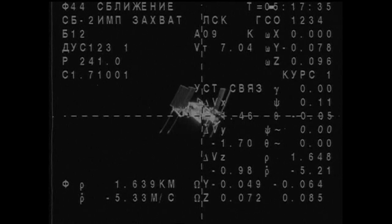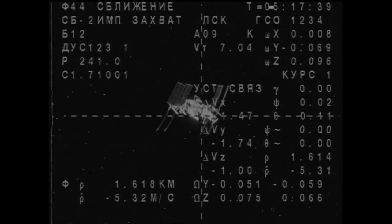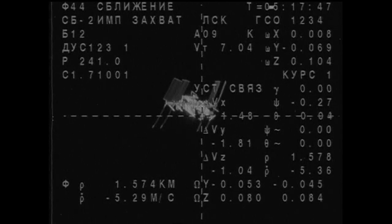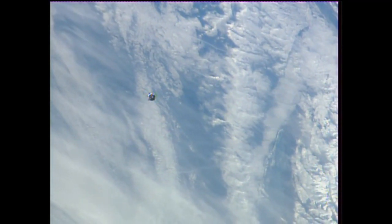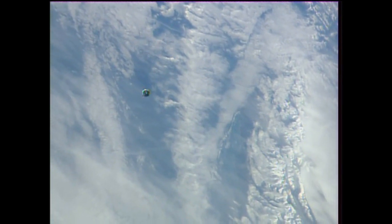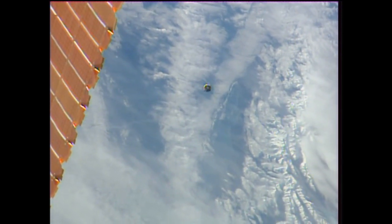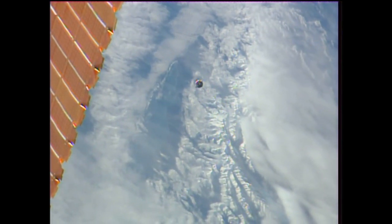Now the Soyuz view again, 1.6 kilometers from the station. You see that in the lower left quadrant of that overlay of the Soyuz camera, 5.3 meter per second closing rate. The automated rendezvous and docking system is determining the targeting points for the fly-around mode to begin, as well as the station keeping start, which is currently targeted for about 32 minutes after the hour.